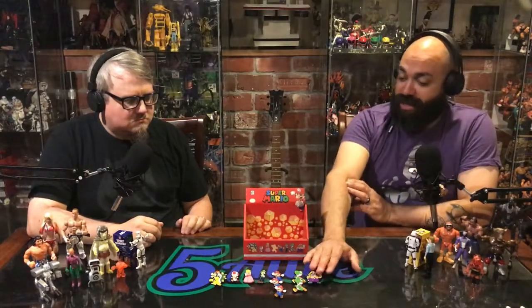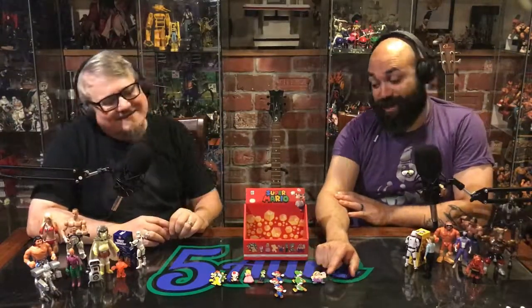At a dollar forty-eight a piece, the whole box came out to about fifteen bucks plus tax. I'm super happy with it — these are metal, nice baked-on paint pins. And you can sell them for much more than that now that you have the complete set.